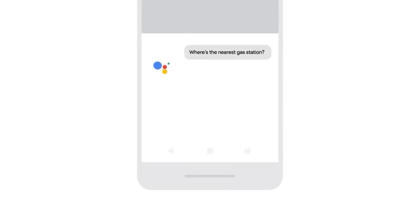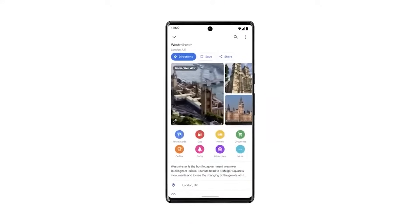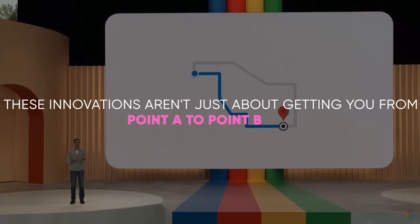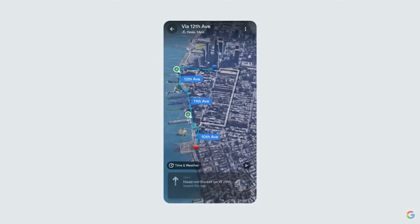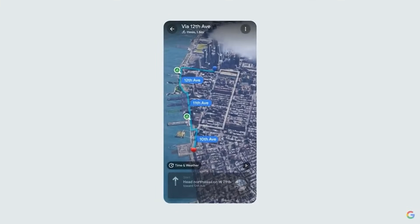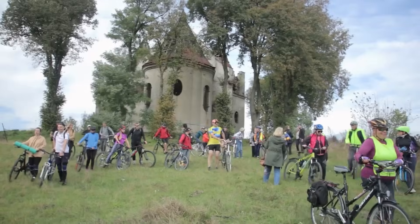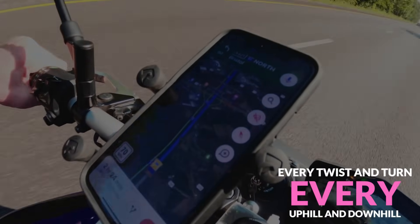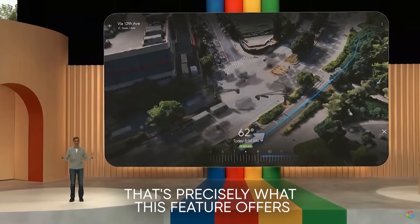Now that we've seen how Google Maps has evolved, let's look at the cutting-edge AI features that are changing how we interact with our world. These innovations aren't just about getting you from point A to point B — they're about enriching your journey with information and experiences that were unimaginable until now. First up, let's talk about the immersive view for routes. Imagine planning a bike ride through the streets of San Francisco and being able to preview every twist and turn, every uphill and downhill, before you even start.